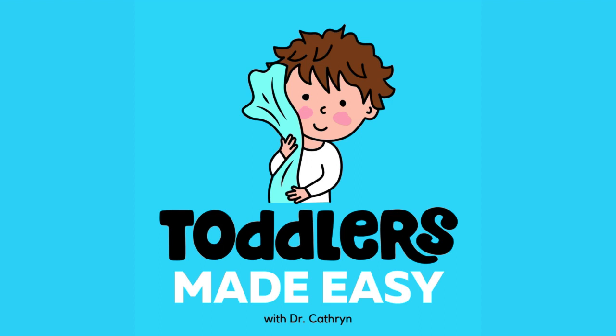Today we're going to talk about bedtime fears and how to overcome them. Does your toddler have difficulty winding down for sleep? Bedtime fears are extremely common. They typically begin around two years of age and they may last for years. Most children sooner or later will have some bedtime fears, so it's good for you to have some tools to manage them.